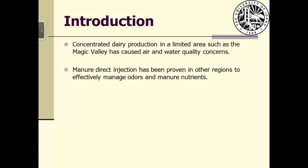Our objective for this project is to demonstrate, evaluate, and promote widespread adoption of the manure injection method in Idaho for mitigating odor and ammonia emissions.